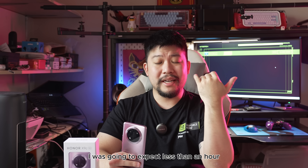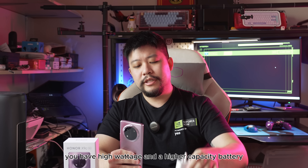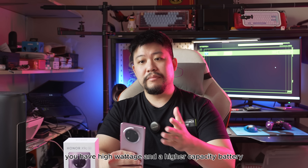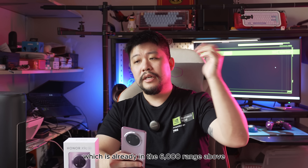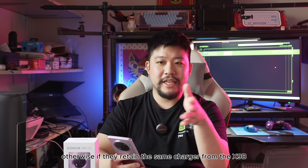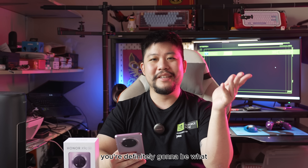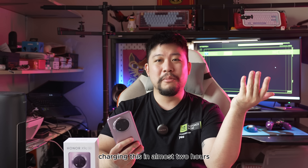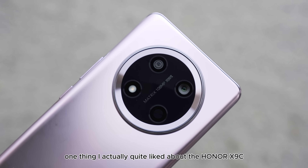I was expecting less than an hour, but with high wattage and a higher capacity battery above 6,000 mAh, you need to up the wattage — otherwise, if they retained the same charger from the X9B at half that speed, you'd be charging for almost two hours, which is unacceptable by today's standards.